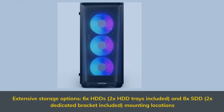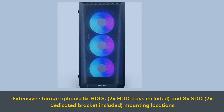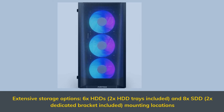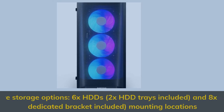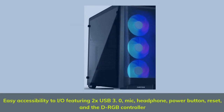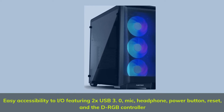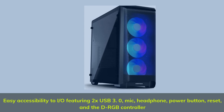Extensive storage options: 6x HDDs with 2x HDD trays included, and 8x SSD with 2x dedicated bracket included mounting locations. Easy accessibility to I/O, featuring 2x USB 3.0, mic, headphone, power button, reset, and the DRGB controller.